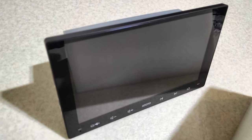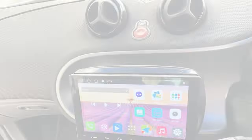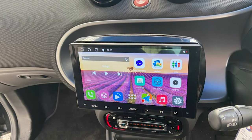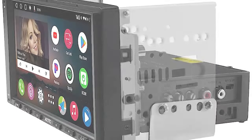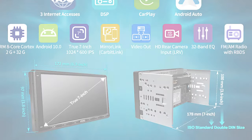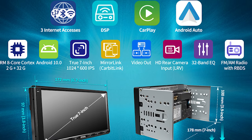Excellent connectivity is provided via dual Bluetooth support for hands-free calls and audio streaming. The unit also supports Android Auto and comes with a built-in GPS receiver for navigation. All these features, coupled with a competitive price tag, make the Atoto A6 PF a fantastic choice for high-quality, budget-friendly wireless CarPlay stereo.